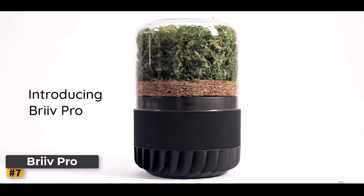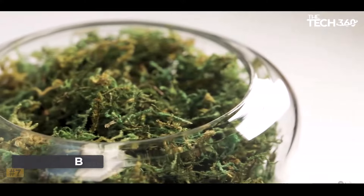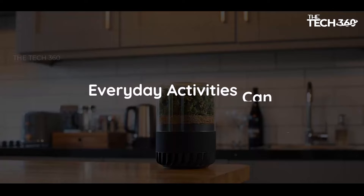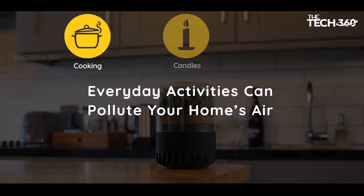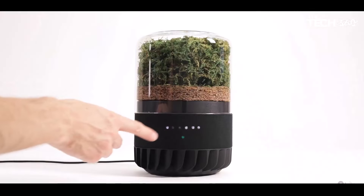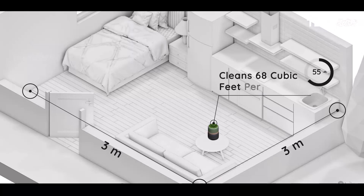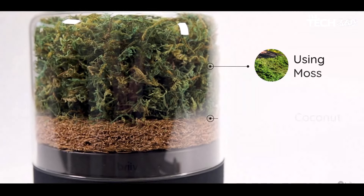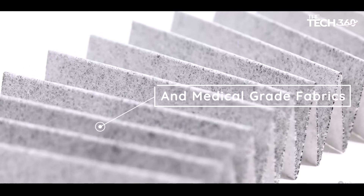By harnessing the power of moss and coconut microstructures along with a plastic-free HEPA-like filter, Breathe Pro purifies the air in a way that is both effective and eco-friendly. Equipped with AI-powered sensors, Breathe Pro automatically detects poor air quality and activates its cleaning mode when needed — whether it's pollutants from cooking, cleaning products, or pet dander — removing harmful particles and gases to create a clean, safe environment.